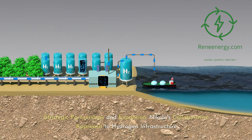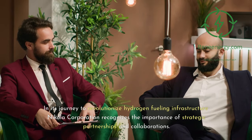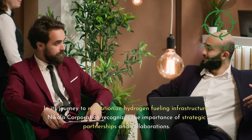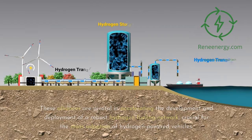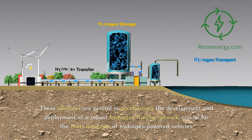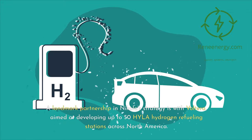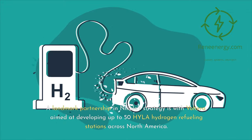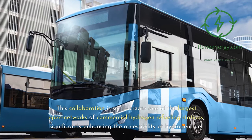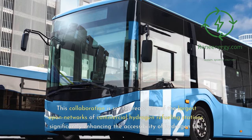In its journey to revolutionize hydrogen fueling infrastructure, Nikola Corporation recognizes the importance of strategic partnerships and collaborations. These alliances are pivotal in accelerating the development and deployment of a robust hydrogen fueling network, crucial for the mass adoption of hydrogen-powered vehicles. A landmark partnership in Nikola's strategy is with Volterra, aimed at developing up to 50 HYLA hydrogen refueling stations across North America. This collaboration is set to create one of the largest open networks of commercial hydrogen refueling stations, significantly enhancing the accessibility of hydrogen fuel.